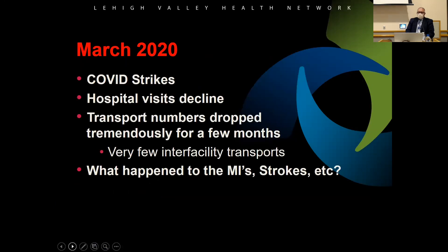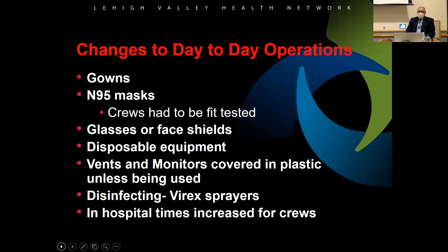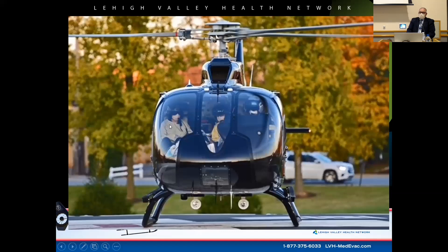How did COVID change critical care transport? In March 2020, COVID struck and changed healthcare in a big way. Hospital visits declined — people with MIs and strokes stayed home — and transport numbers dropped off dramatically, almost threatening the program. It changed our day-to-day operations: gowns, N95 masks, face shields, glasses, disposable equipment. We disinfect with Virex. Hospital turnaround times increased because we had to spend more time packaging patients. We never flew with masks before, but that has changed how we transport.